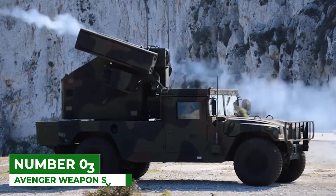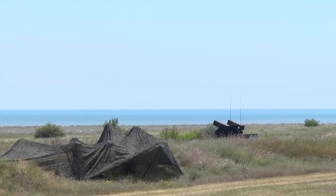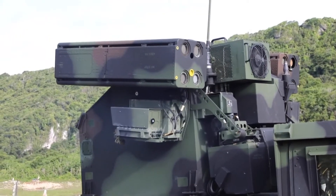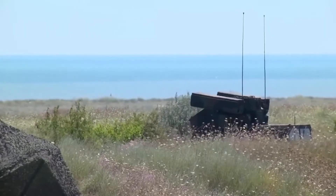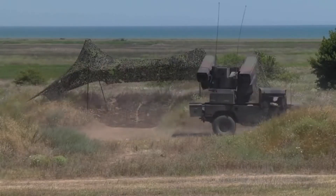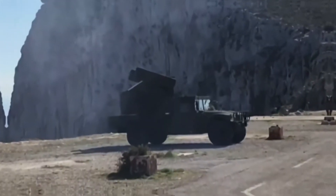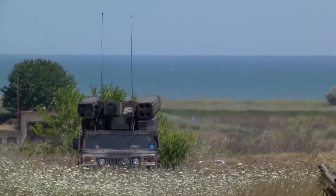Number 3: Avenger Weapon System. When the Army needs to handle air defense on the move, the Avenger is the go-to weapon. It carries eight Stinger missiles capable of shooting down helicopters or low-flying aircraft as necessary. Its ability to track and shoot while in motion is one of its great assets. Boeing produced this mobile weapon system for the Army until late in the past decade and began supplying the Egyptian Army with models in 2008.